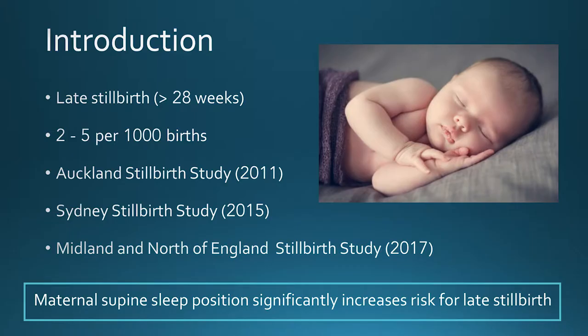I'm looking at this in relation to late stillbirth, which is defined as intrauterine death after 28 weeks gestation. For expectant parents only months away from welcoming their little baby into the world, this is a hugely devastating outcome. And it still occurs in around two to five per thousand births, even in high income countries, making it a significant obstetrics problem.